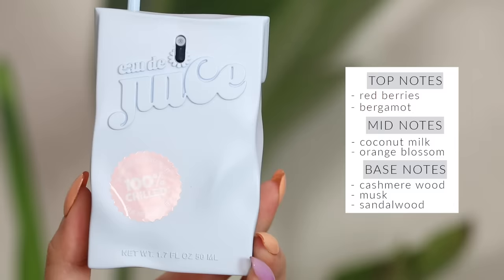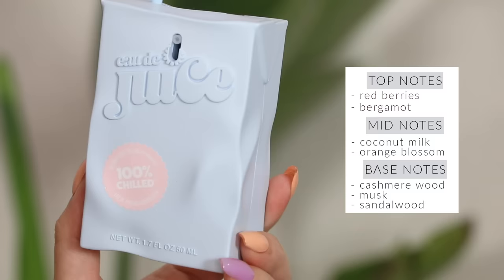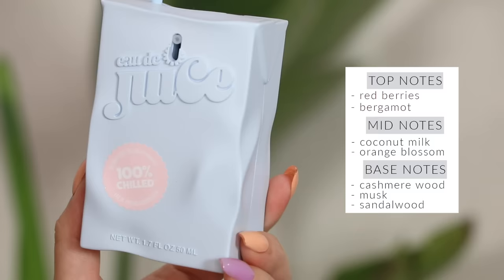On the complete opposite end of the spectrum — this is Who the Juice, I think the brand is called 100% Chilled. I bought it mostly just for the packaging, but it smells really really good. It smells so sweet, like sweet tarts — pure candy, not even sugar. I probably won't repurchase it after I finish because it just does not last on the skin, but it's still a very very yummy scent.